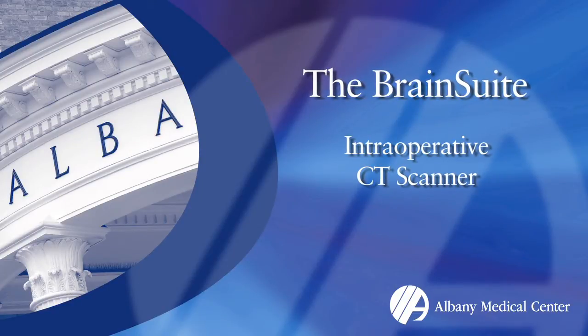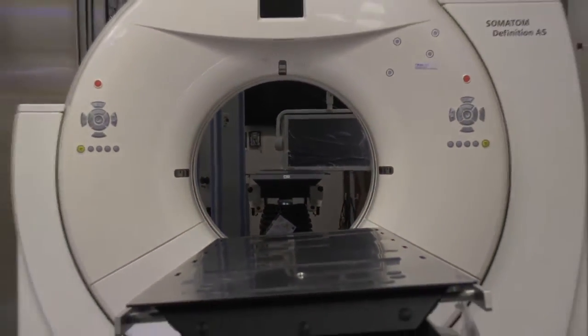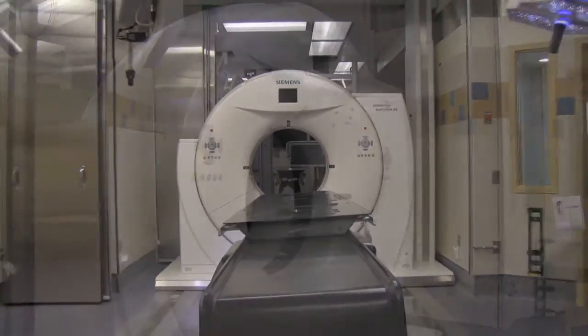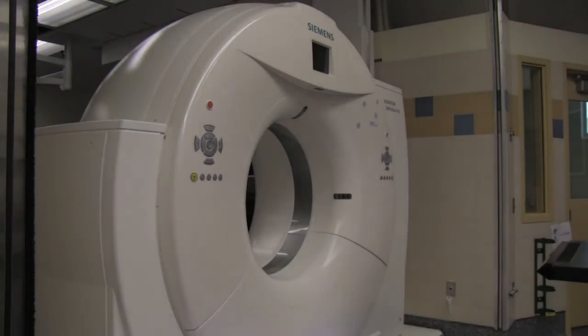We are in the new brain suite, which is located in the patient pavilion. It is a combination of two operating rooms that have a single CT scanner that can go between the two rooms and take CAT scans during the procedure.